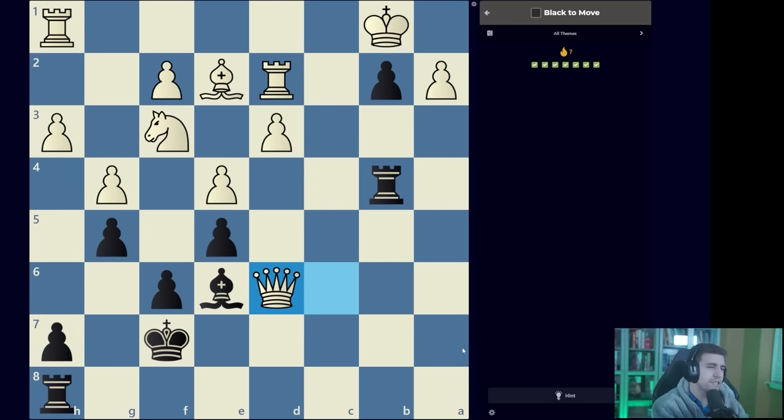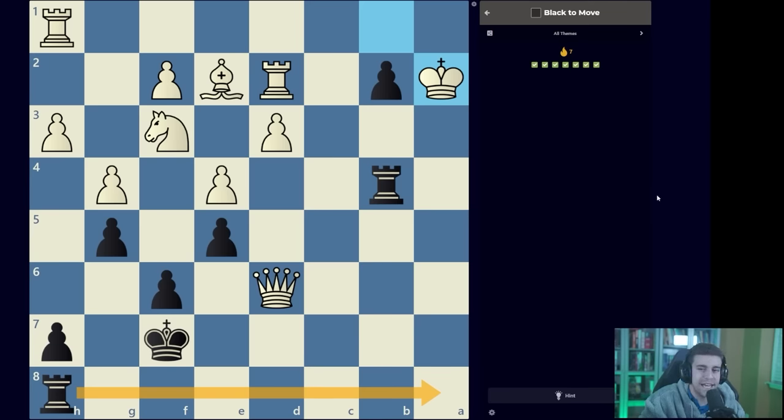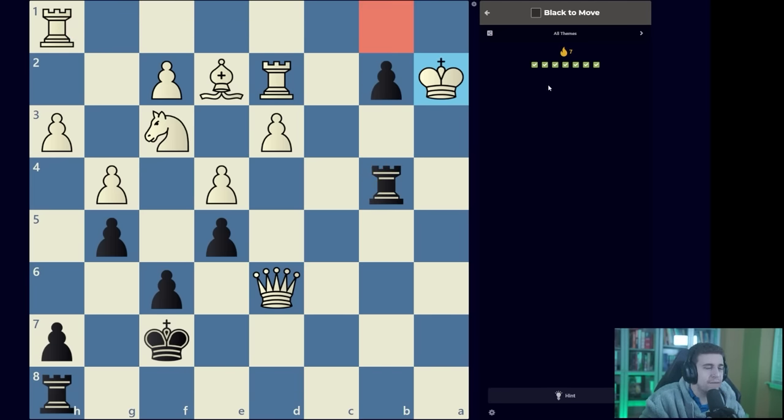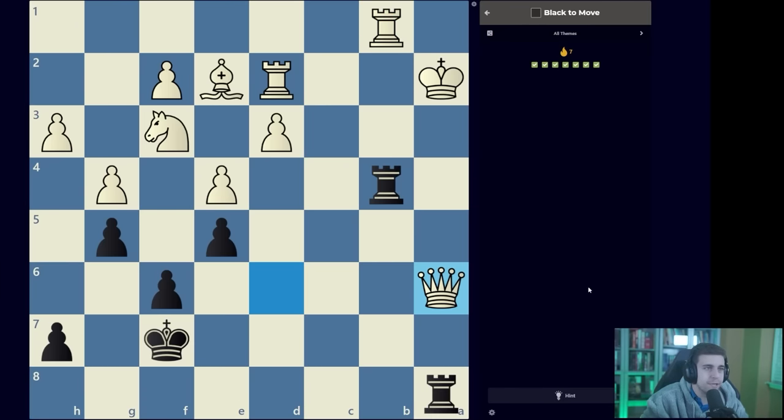Number eight. Being down a queen immediately tells you there's probably some sort of forced mating sequence — this is pure pattern recognition. Bishop takes A2 is begging to be played, it's the only logical move. King takes A2, and now you need to know the idea. Without pattern recognition you'd probably think rook A8, king B1, rook A1, but white just escapes to C2 and black loses — you can make a queen but white just takes it, up a thousand pieces. You need to cover the B1 square — you promote and make a queen, forcing the rook onto the king's only retreating square, and now this is actually a ladder mate.